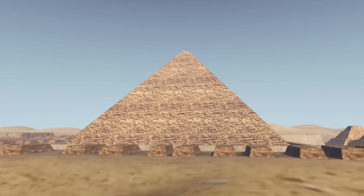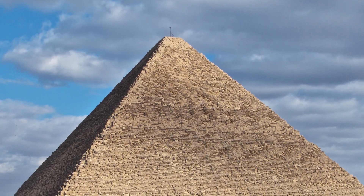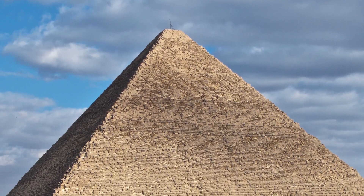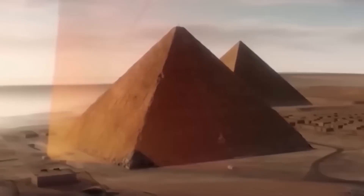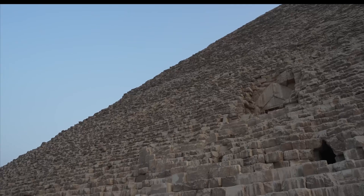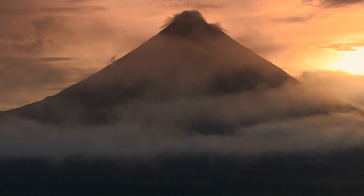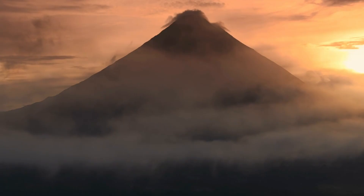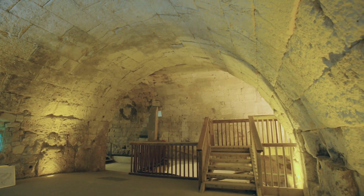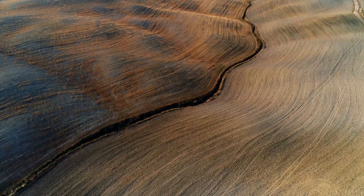How big is it? At least 30 meters long. The cross-section may be like the Grand Gallery, but the exact shape is still unknown. It could be one long space, or it could be a series of gaps that line up. Right now, the image is a density cloud, not a clear room. No passages are known to reach it. No artifacts were reported.